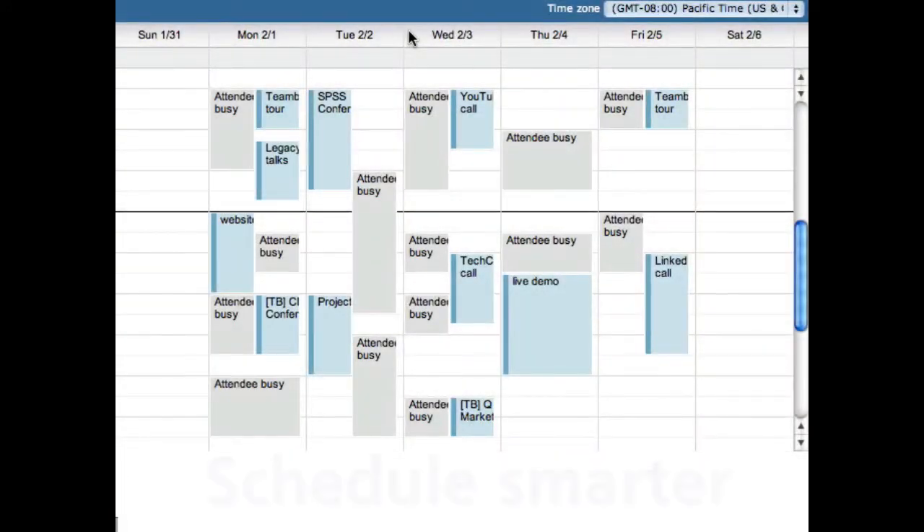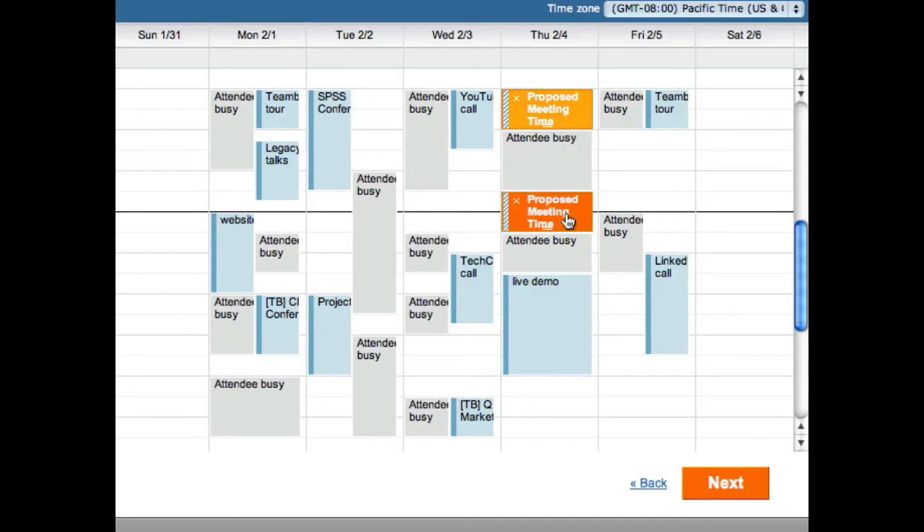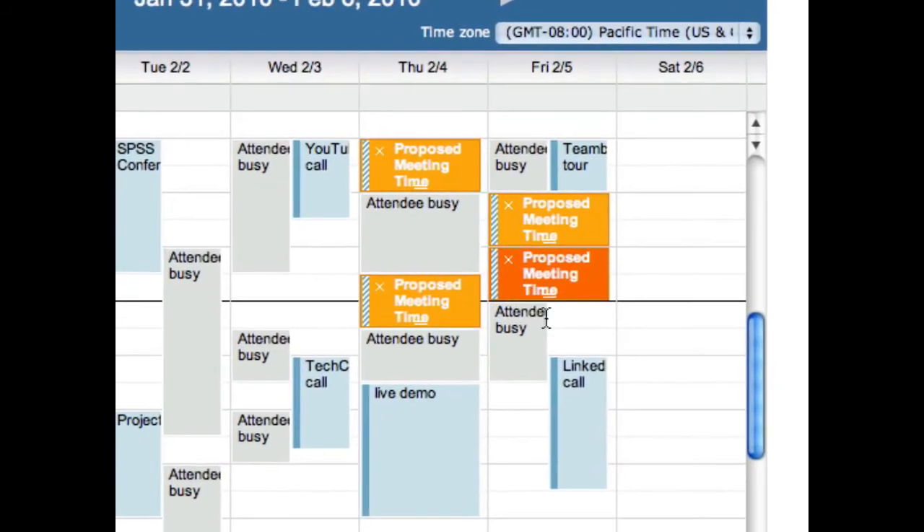Second, connecting to TimeBridge helps you schedule smarter, by displaying the details of your personal calendar side-by-side with your invitee's shared availability. That way, you'll always propose the best times for everyone to meet.